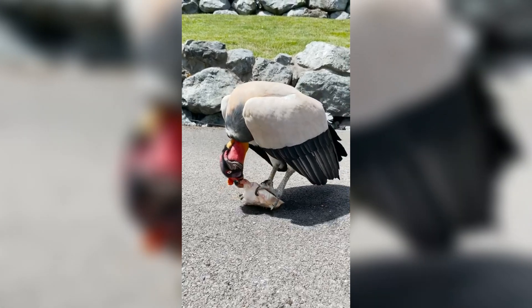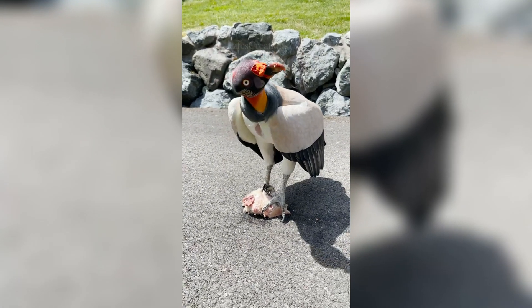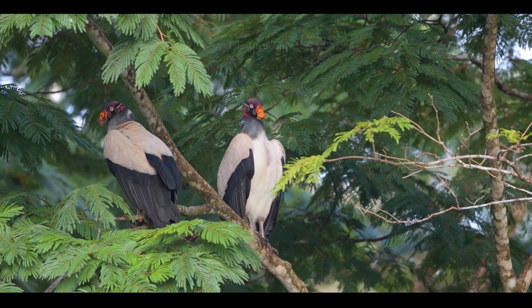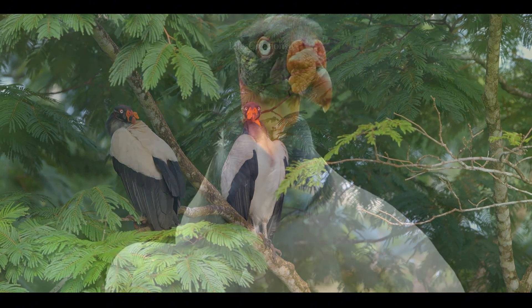Despite their scavenger nature, they are known to have excellent eyesight, helping them locate carcasses from high in the sky. Unlike many other vulture species, they rarely rely on their sense of smell and instead follow other scavengers to fresh food sources.